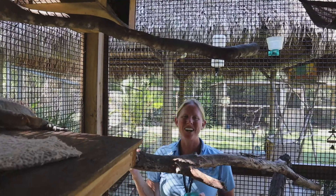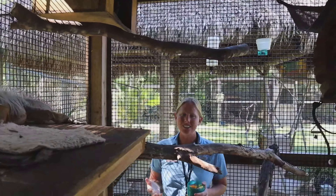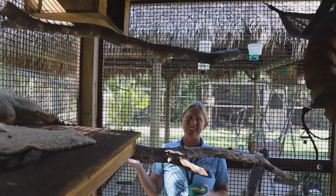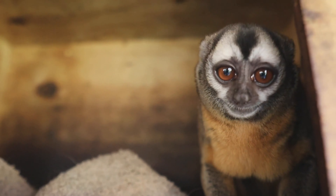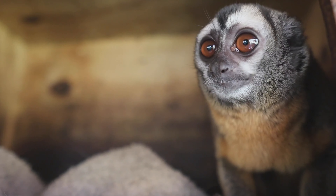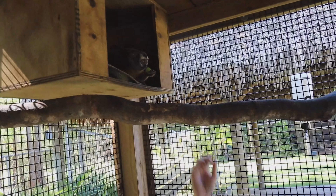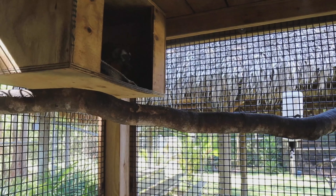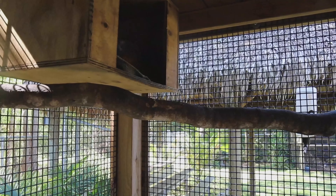Right above me is Wally, our owl monkey. These guys are also known as the night monkey, and they are the only nocturnal species of primate found in Central and South America — they're native to Panama. They have those big eyes to help them see at night. Wally likes to sleep all day long up in his box; he loves grapes and will come take one right from me. They have very long little fingers to help them grab, and they'll eat a little bit of everything — bugs, nectar, and fresh fruits.